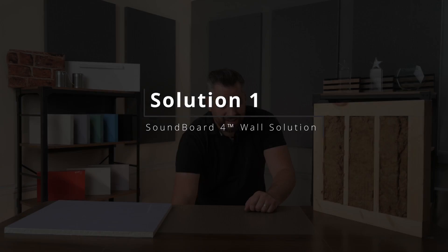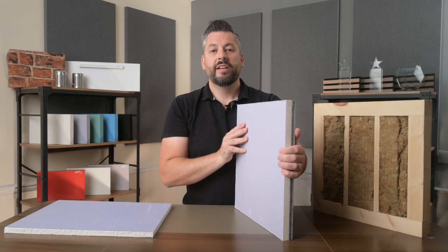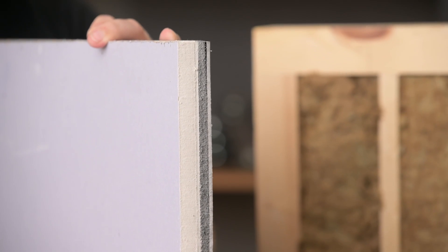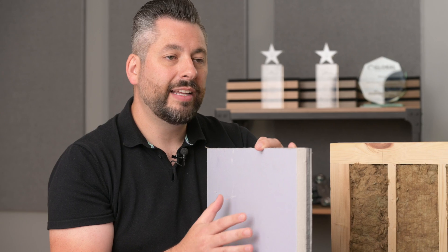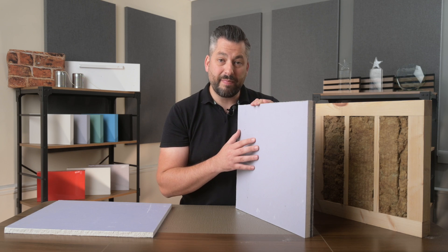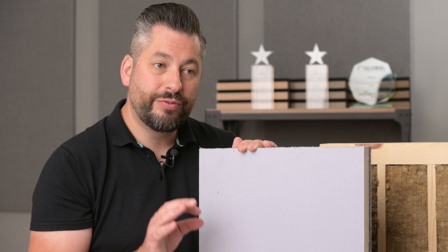Our most popular and most cost-effective solution is our ProSound Soundboard 4. This is a 30mm thick board installed as one single, easy-to-install panel. It's made up of four layers consisting of 3mm mass loaded vinyl, a 9mm closed cell acoustic foam, another 3mm mass loaded vinyl, and finally a 15mm acoustic grade plasterboard. The acoustic plasterboard and mass loaded vinyl layers add an extra 29 kilograms of mass per metre square to the wall and add different types of mass to block different frequencies of sound.